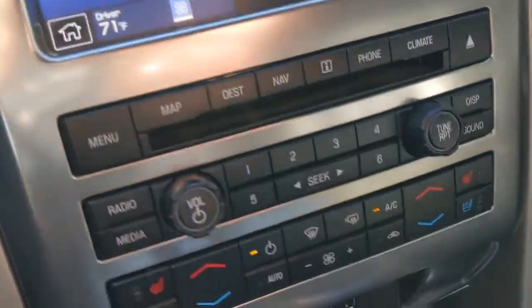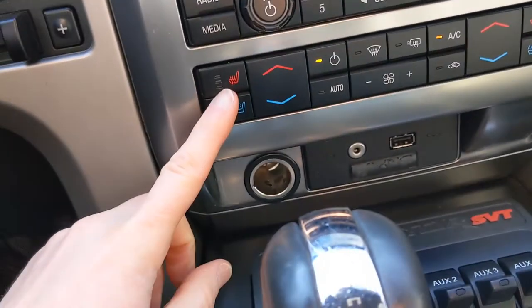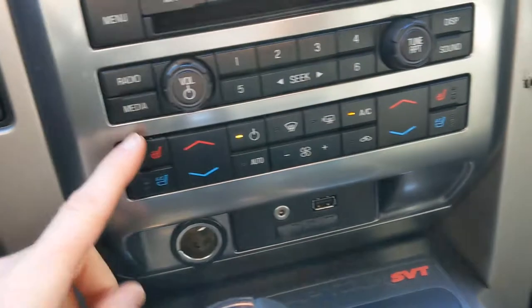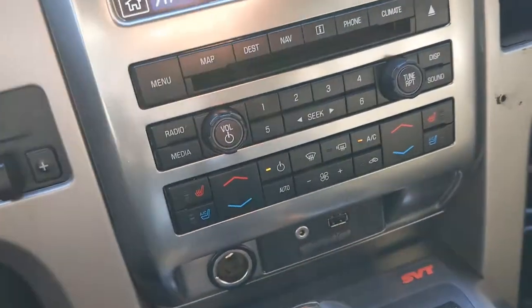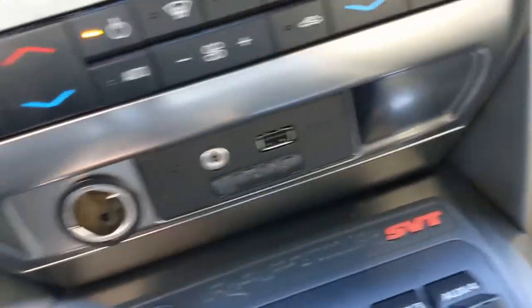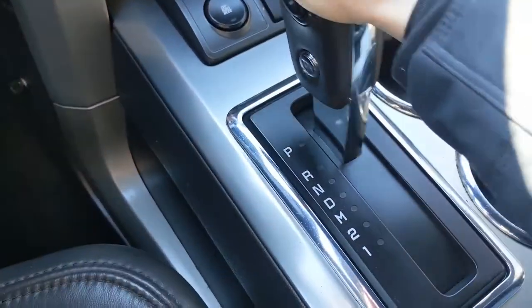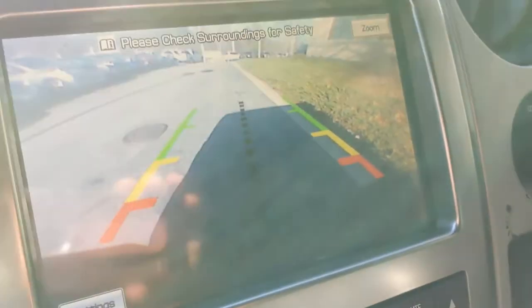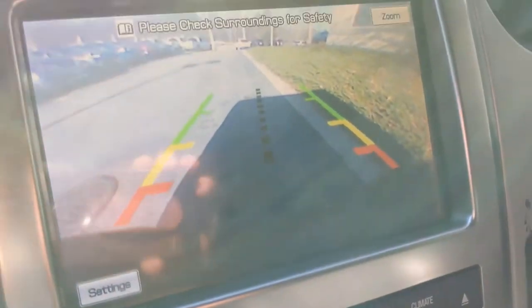Below that, you're going to get all of your climate controls. You have heated front seats and cooled seats on both the driver and passenger side, and all of your climate controls in the middle. Below that, you'll see space for USB, aux, and cable inputs. And the backup camera — I'll show you that: put the car in reverse, the backup camera clicks on and you can back up safely using the navigation lines there.